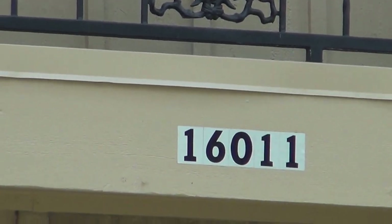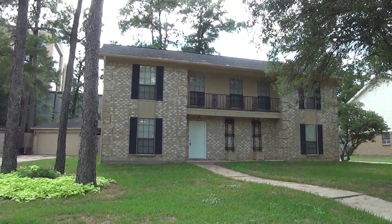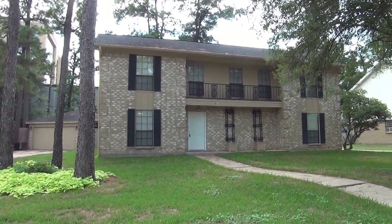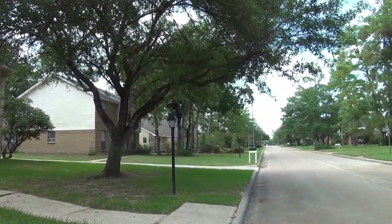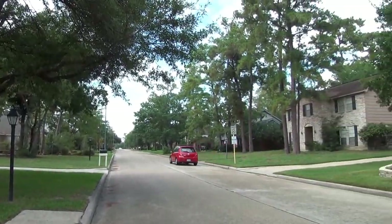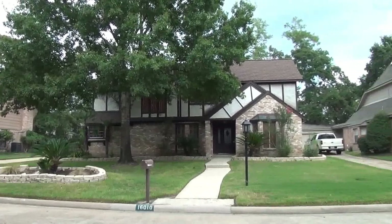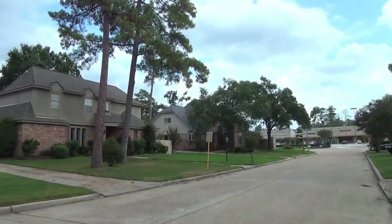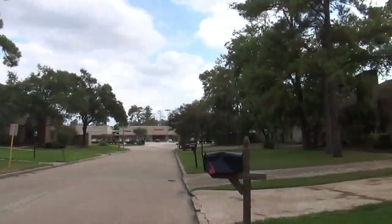I'm at the house at 16011 South Hampton Drive in the Wimbledon Park subdivision. I'm going to give you a 360 of the neighborhood here. Got lots of nice mature trees in the neighborhood. Lots of established homes here — this is an established neighborhood. We got some shopping a little bit around the corner down the street there.